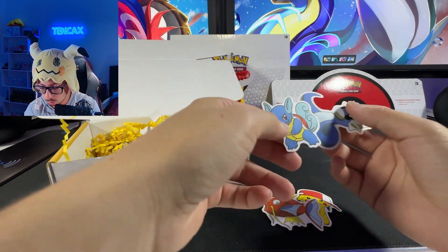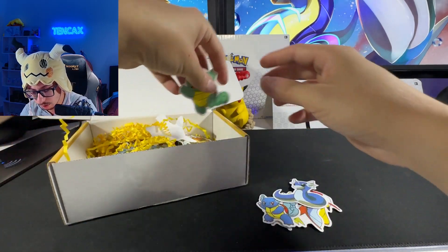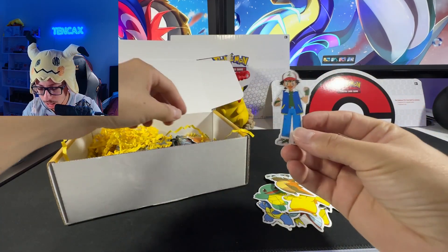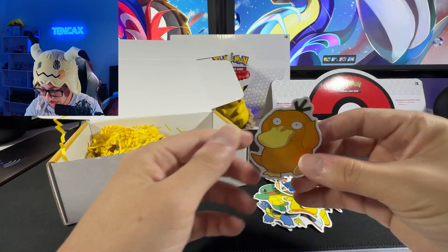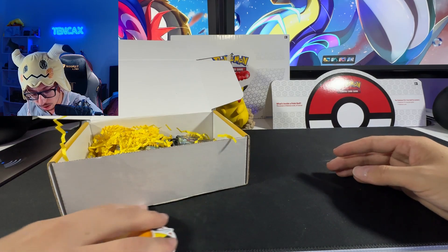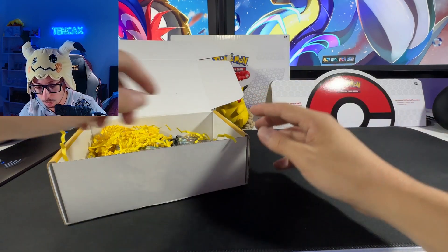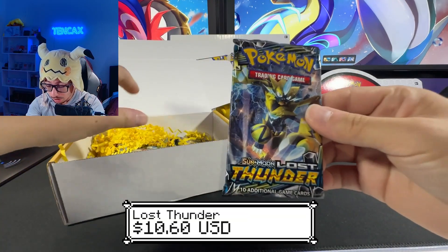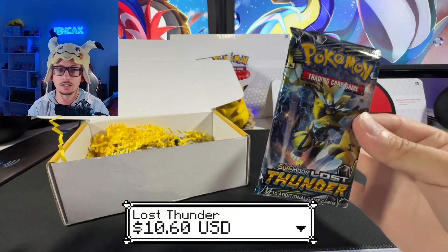Okay, I see some stickers — we have Pikachu, Magikarp, Wartortle, Totodile, a Squirtle, another Pikachu, Cubone, Ash, and Psyduck. A lot of stickers on this one. Are they complimenting me for something? First pack — boom, Lost Thunder guys! Okay, not disappointing, starting very well.